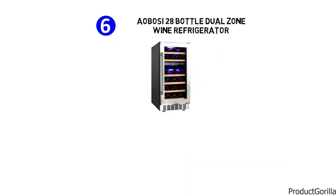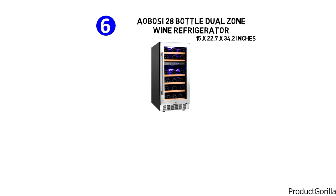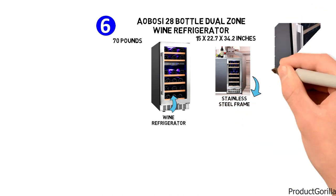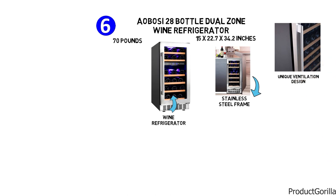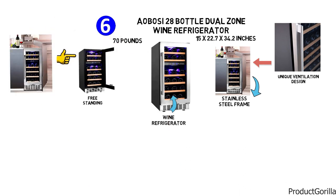At number six, we have the Ebossi 28-bottle dual zone wine refrigerator. The dimensions are approximately 15 by 22.7 by 34.2 inches with a weight of 70 pounds. The Ebossi dual zone wine refrigerator has a sleek, fashionable design with a stainless steel frame and double-tempered glass door. With its unique ventilation design that allows the wine cooler to be built-in under counter or freestanding, this versatile cooler can match any home decor.